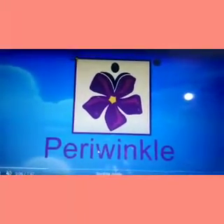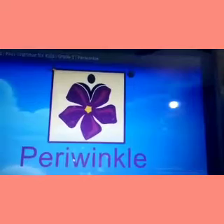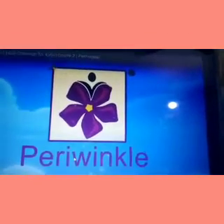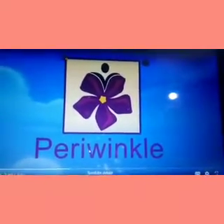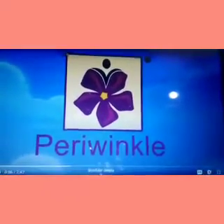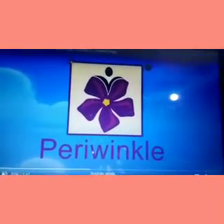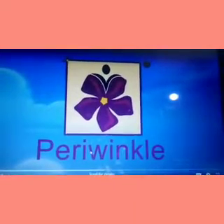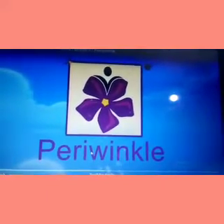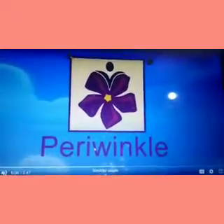Good morning children. Today we are going to learn about the -ing sound, and what -ing does when it is put after a word. We have been learning about Mr. Ed — the -ed word endings. When -ed is put at the end of a word, it changes the tense of the word, meaning the thing happened in the past. We also learned about the three different sounds of -ed.